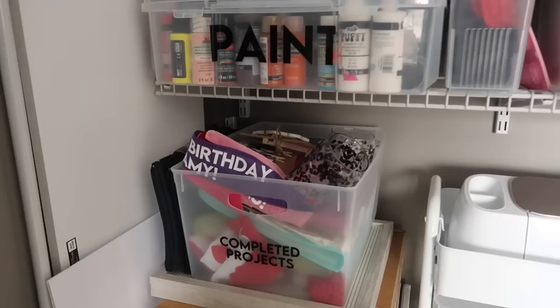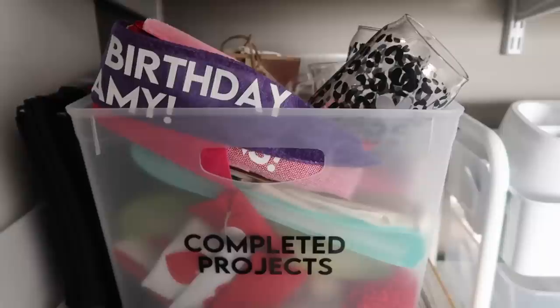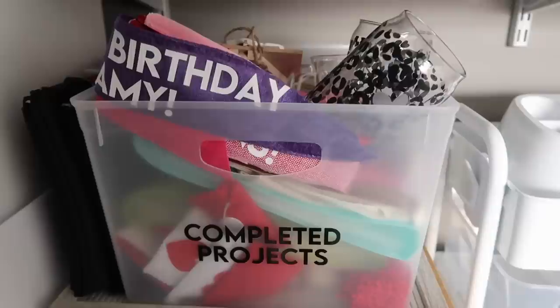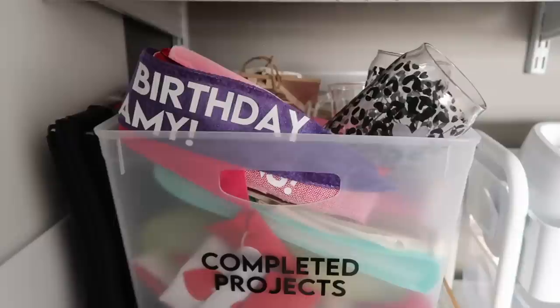This might be specific to me since I create content, but I've found this to be a game changer: I have a specific bin just for items that I'm done making a video about but don't have a specific spot for yet in my house. I put them in this bin, and when it gets full I can go through and figure out — am I gifting something, donating something, or putting it away for next year? It really helps me keep myself on track.